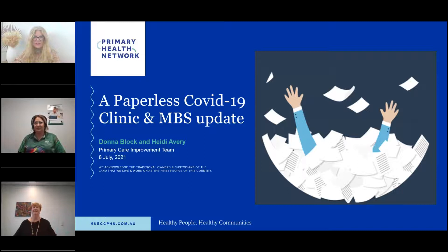Good afternoon. I'd like to acknowledge the local custodians, the land in which we meet today and honour elders past, present and emerging. I'm Mel Wilkinson from the education team at the Hunter New England Central Coast Primary Health Network. Welcome today to a paperless COVID-19 clinic and an MBS update. We have the lovely Donna Block and Heidi Avery with us today, practice PCIOs from the PHN. Welcome ladies and thank you for being with us today.